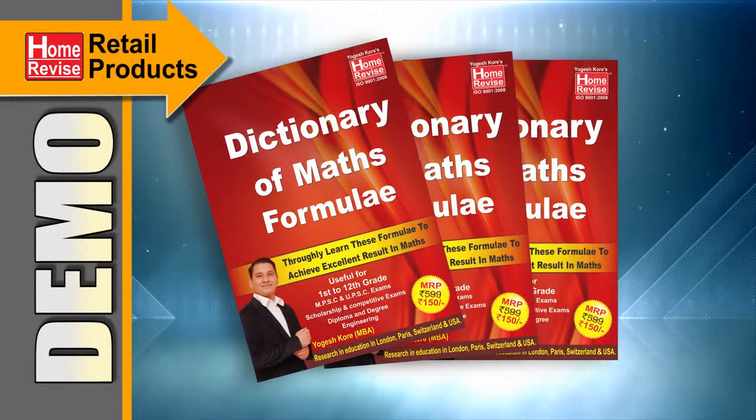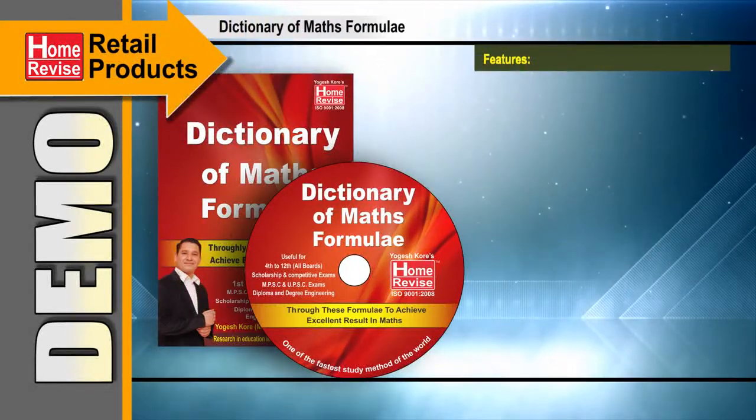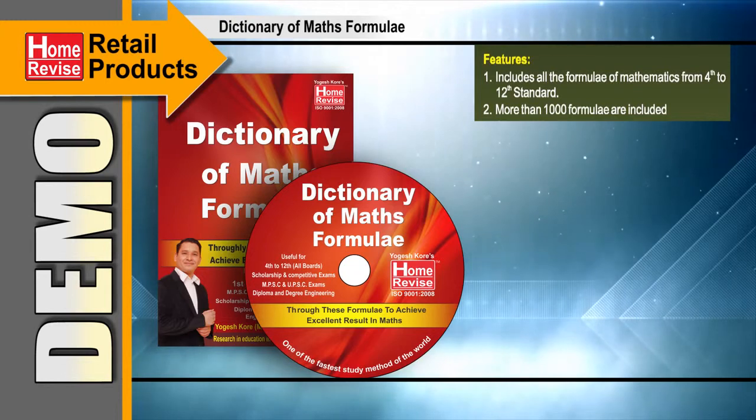Dictionary of Maths Formulae Book and CD. Features: It includes all the formulae of Mathematics from 4th Standard to 12th Standard. More than 1000 formulae are included.